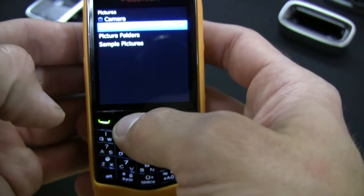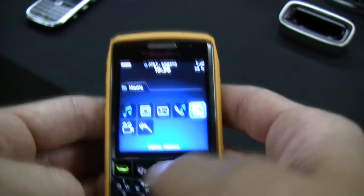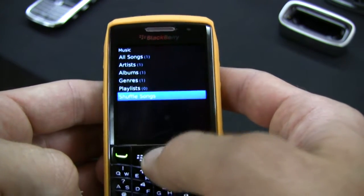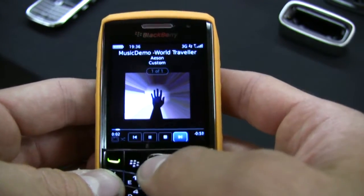One thing we like about this phone is how fast it is, and it has SureType technology for even faster texting. Both models have an optical trackpad which is very sleek and smooth — we actually like it better than the ball.